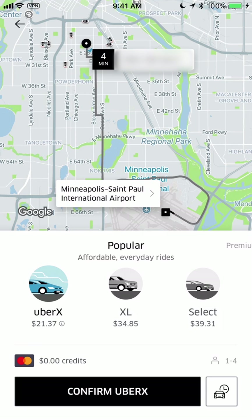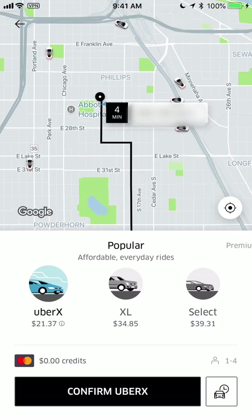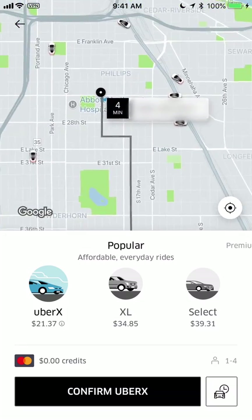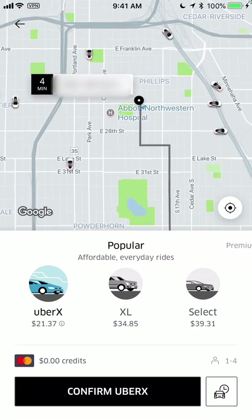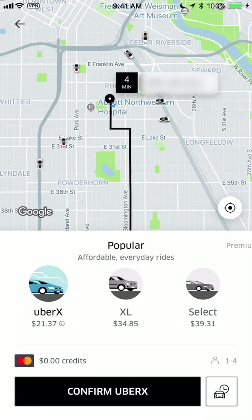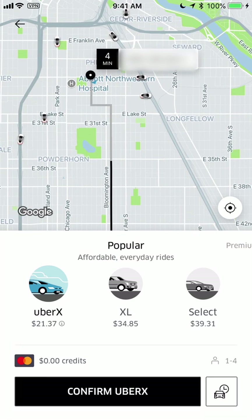Right now if you look at the top of the app it says four minutes, and it shows an address of where I'm at. That four minutes means it will take four minutes for the nearest Uber car to get to me. You can quickly look around and see how many Uber cars are available — this is a very helpful tip to use during really peak times. At the bottom there are multiple different kinds of Uber experiences.